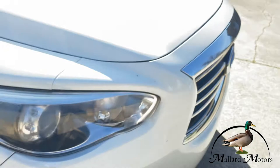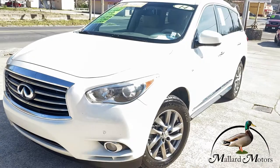We'd love to get you approved on this vehicle. All you've got to do is go to MallardMotors.com, fill out the application, and we'll get you approved. Remember, trust the duck.